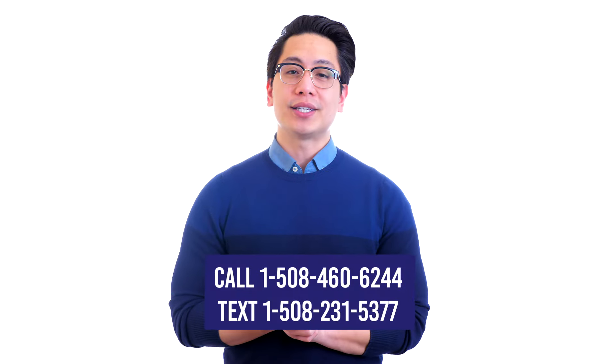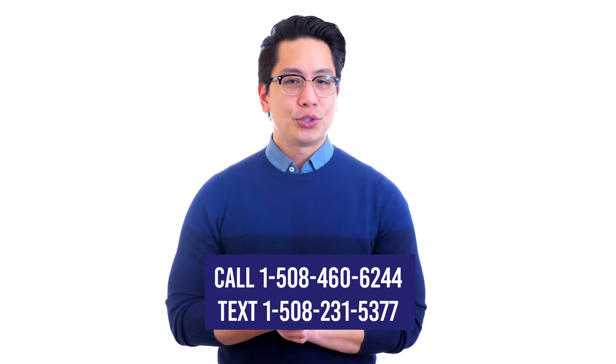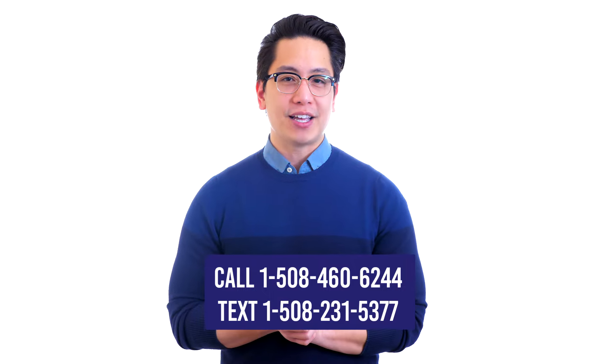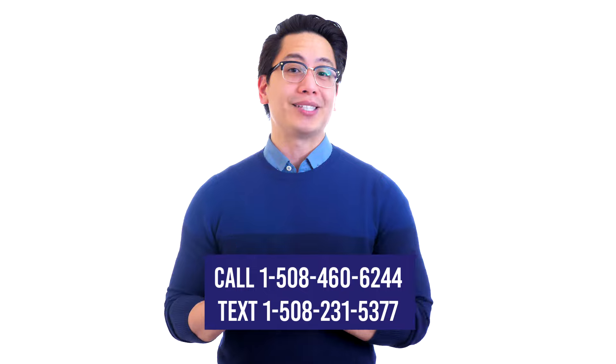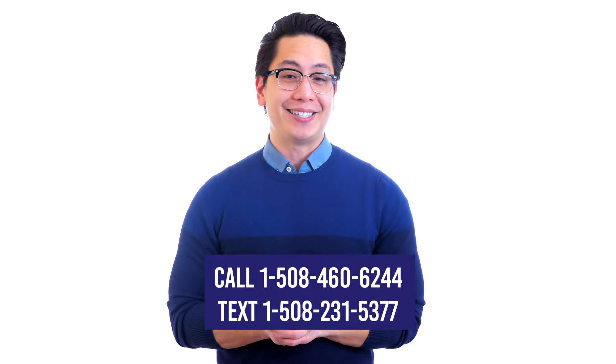Call 1-508-460-6244 or text 1-508-231-5377. Be sure to like and subscribe today. Click on the comparison article linked below this video now for complete details.